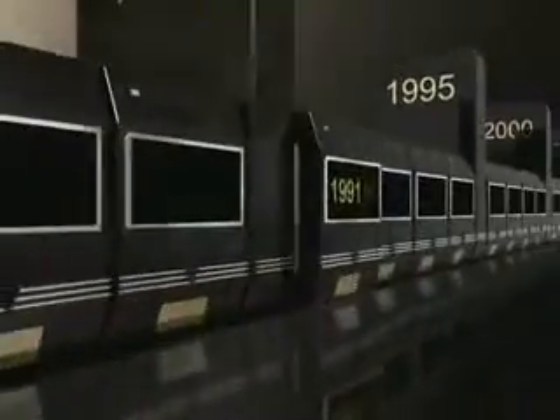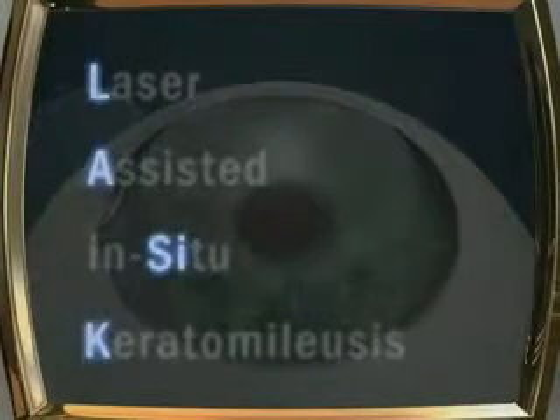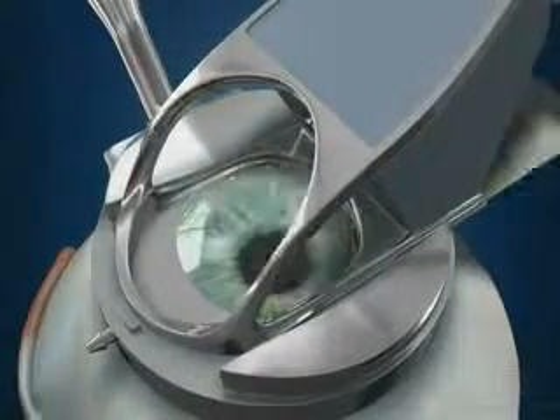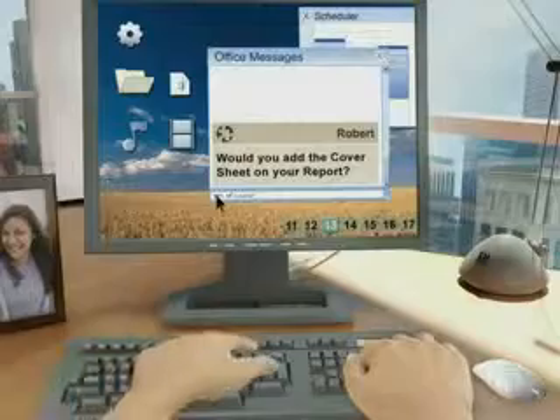Introduced in 1991, laser-assisted in situ keratomileusis, or LASIK, improved upon the PRK procedure. This procedure involves cutting a flap deep into the cornea using a metal blade. LASIK delivers excellent results with shorter recovery times and less discomfort than PRK.